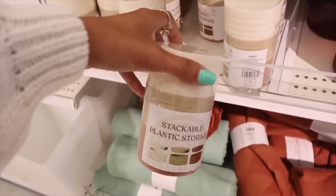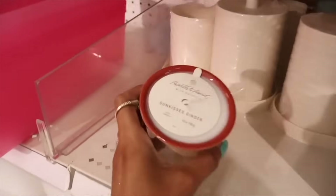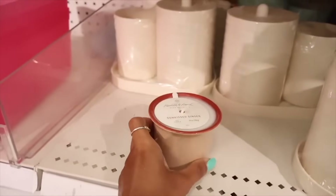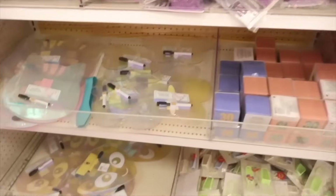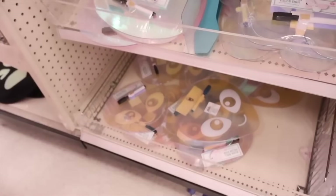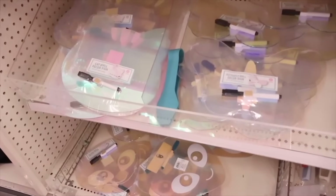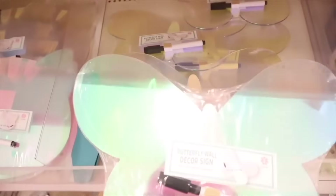The throw blankets are fifty by sixty inches — not the biggest but really warm and cute in burnt orange and green to match your fall theme. There are also stackable storage bins in cream, brown, and burnt orange. A sun-kissed ginger item is on sale for five dollars, originally seven. They have butterfly, cat, and alien wall decor signs for three dollars — four different options including an iridescent flower one.